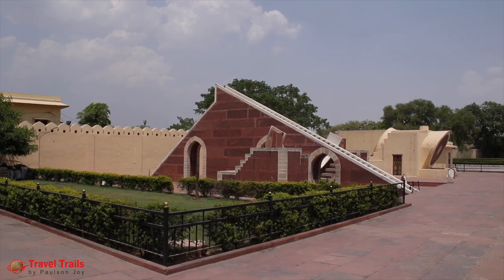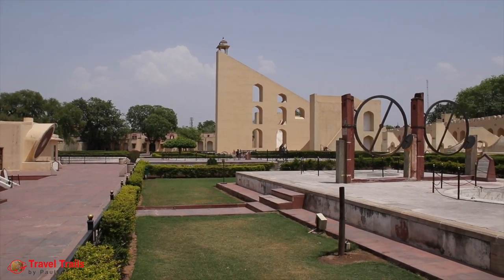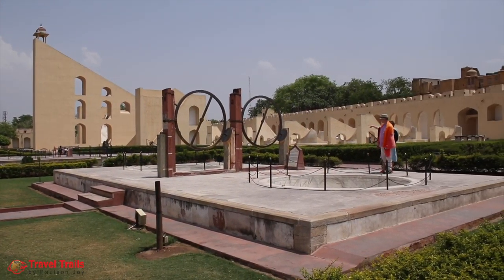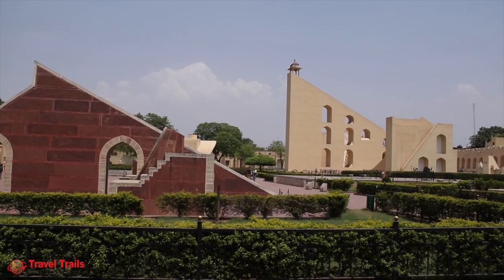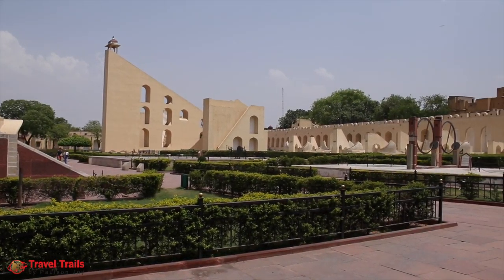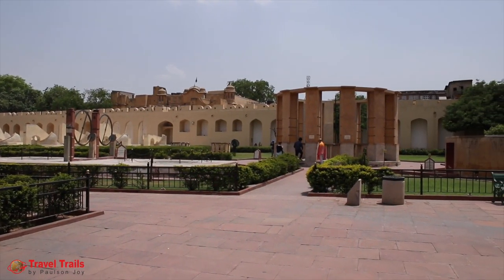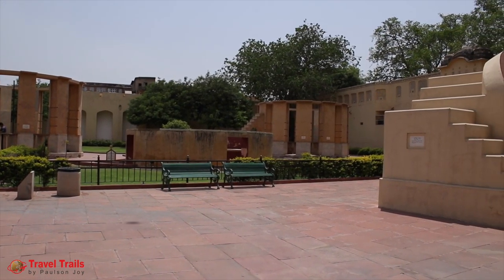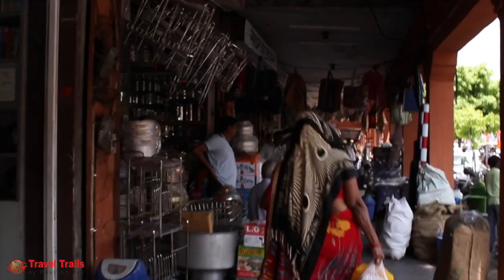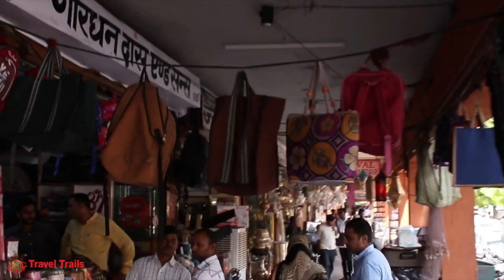Jantar Mantar gives an insight about medieval astronomy. The monument is an exemplification of architectural innovations that was built on ideas from different religious and social beliefs in 18th century India. This UNESCO heritage site is open to visitors from 9am to 4:30pm. We headed to the streets of the Pink City to purchase some traditional Rajasthani merchandise with artworks, for which the city is famous.